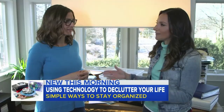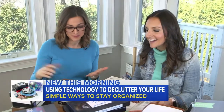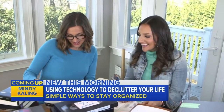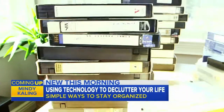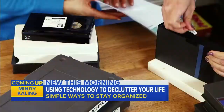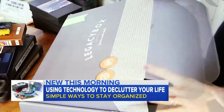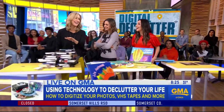I'm going to show you how easy it is to preserve this and move it all online or into another format that's compact and easy to display. We start with VHS tapes — this is my graduation from 1993! We use a company called Legacy Box to convert these into digital files. All you do is put a barcode sticker on each tape for tracking purposes, then fill up the box they send you and ship it off.